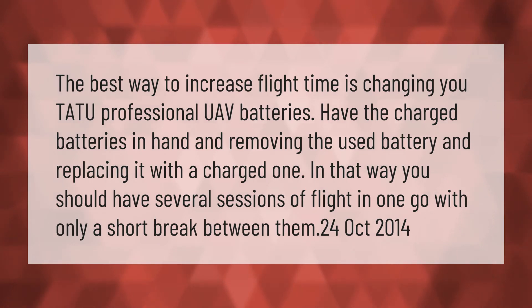The best way to increase flight time is changing to professional UAV batteries. Have the charged batteries in hand, remove the used battery, and replace it with a charged one. In that way you should have several sessions of flight in one go, with only a short break between them.